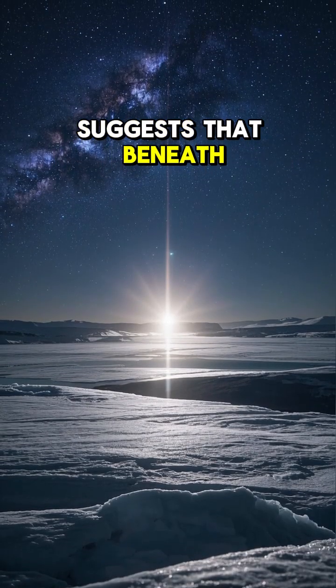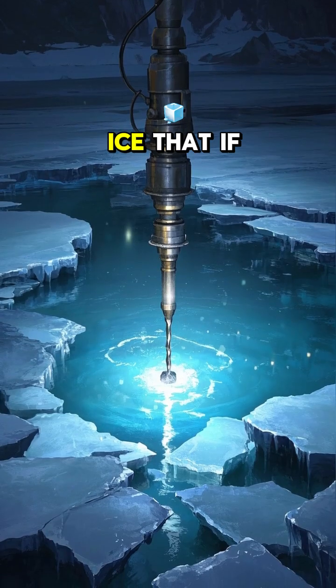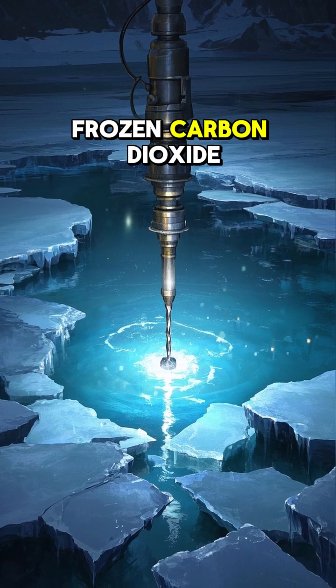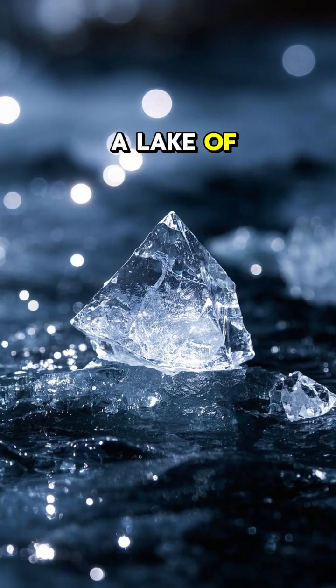New research suggests that beneath the surface of these polar caps there's more ice — so much more ice that if you were to dig through the frozen carbon dioxide and get to the bottom of it, you would find a lake. A lake of water ice.